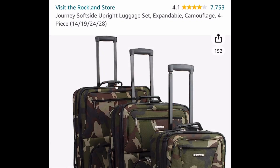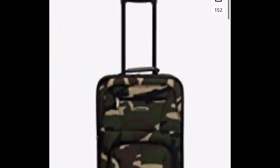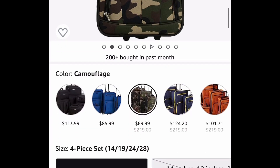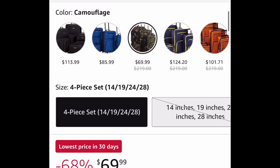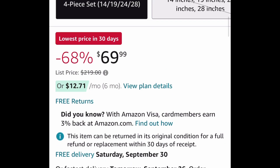This next one is a price drop — it's by Rockland. This is a Journey soft side upright luggage set. You get the 14, the 19, the 24, and the 28-inch, just like you see here. Different colors to choose from, but the lowest is $69.99, so we're sticking with that one.